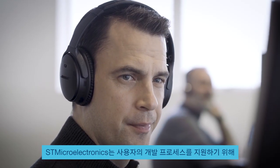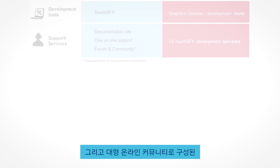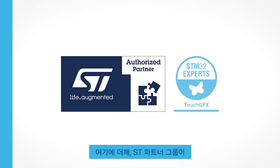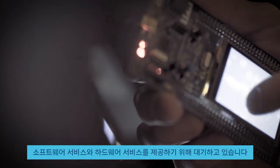To support you in the development process, we've created a large ecosystem with display modules, guidelines and a great online community. On top of this, you get a group of ST partners, all ready to supply you with software and hardware services.